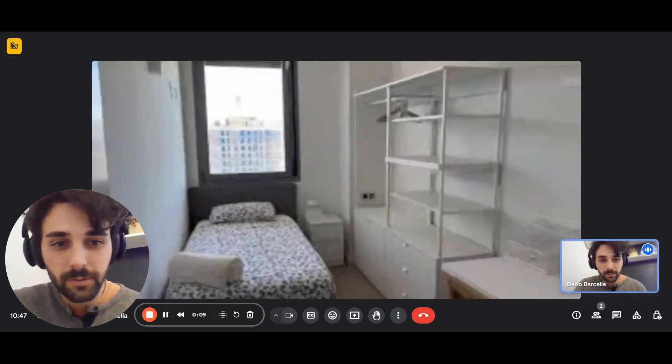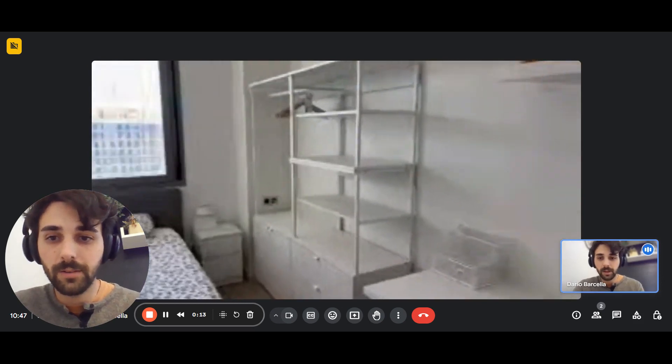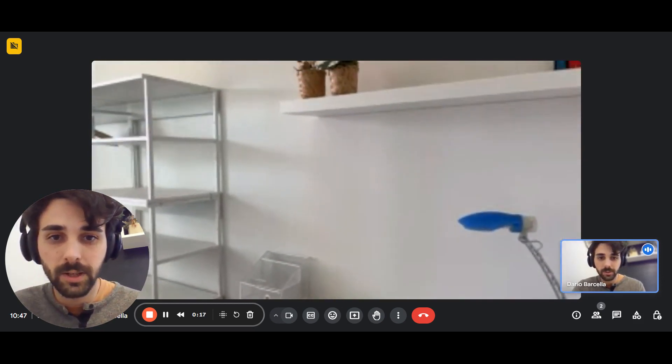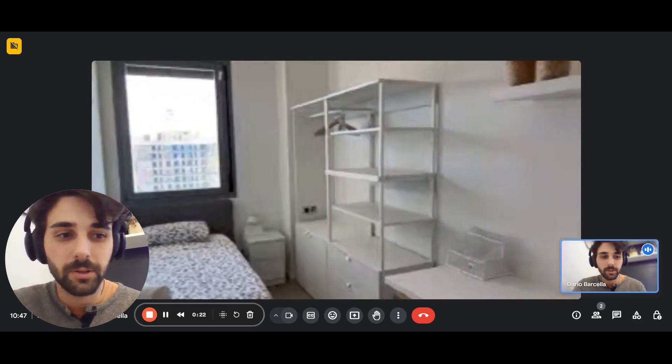Coming from the front door, you have right in front the first bedroom. This is one of them. You have a single bed, a wardrobe with a few shelves and drawers at the bottom, and you have a desk on the right side with a shelf on top and a big window there.